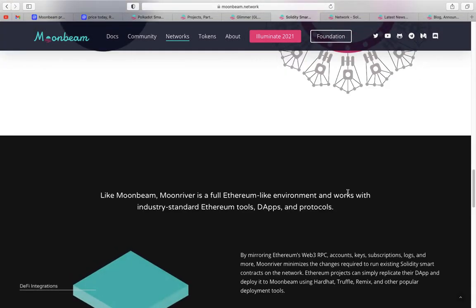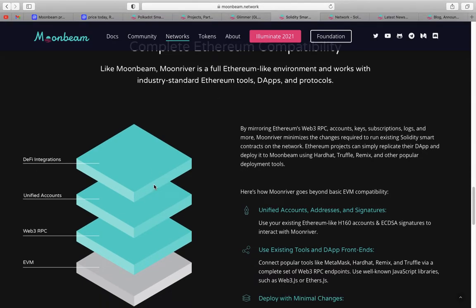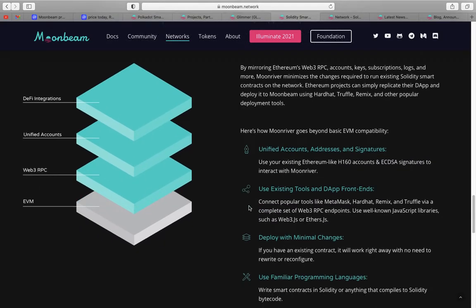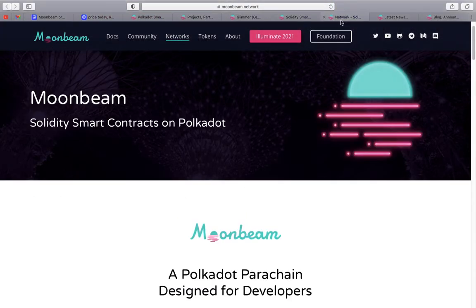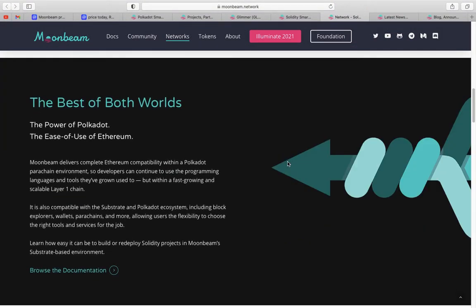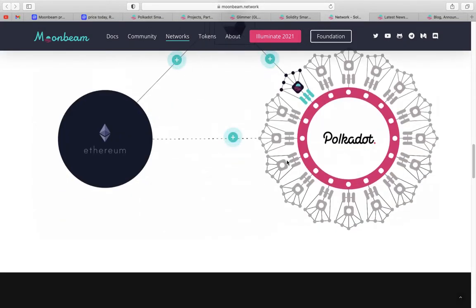Scrolling through, you can see the key features — complete Ethereum compatibility, with native Ethereum tools, DApps and protocols, DeFi integrations, unified accounts, Web3 RPC, and EVM. It's just got so much potential. Moonbeam on Polkadot and Moonriver on Kusama are essentially equivalent in what they offer — it depends on which network you want to use — and their website is full of so much information.